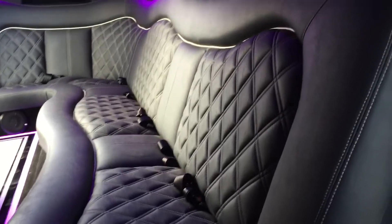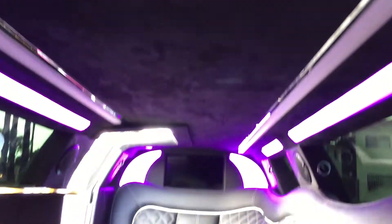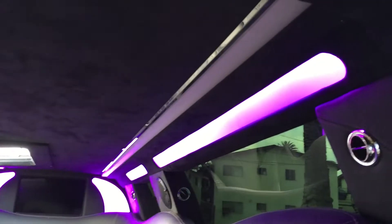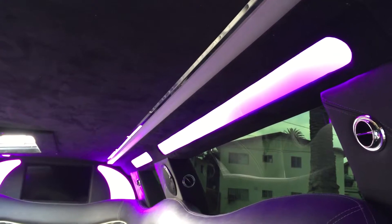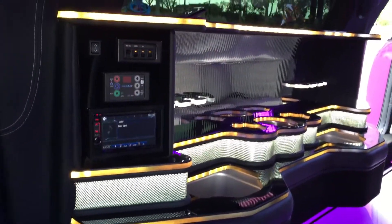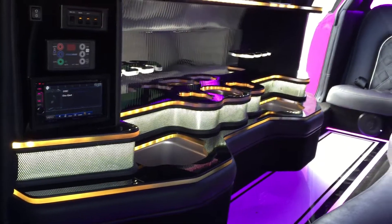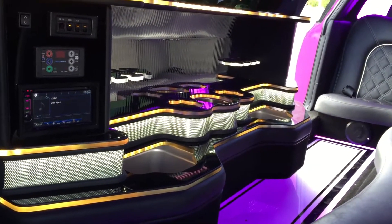Here's the interior — the client requested diamond stitch seating, very traditional for us, and a suede headliner with star lights as well. There's also a chrome trim piece, acrylic courtesy lighting, mood lighting that changes colors, and a beautiful mesh bar with LED color lights.